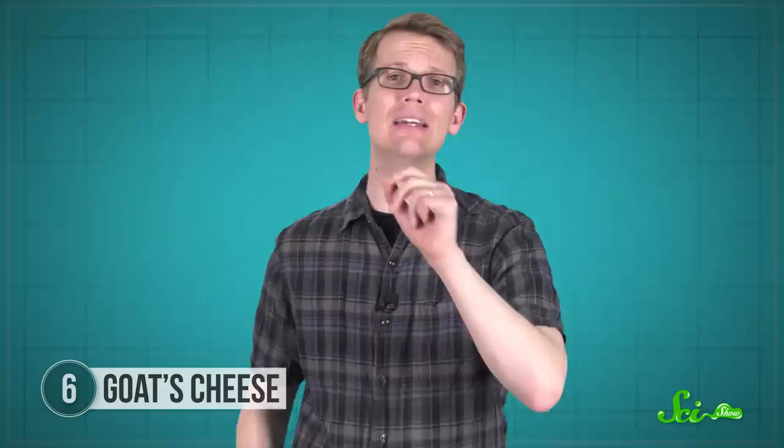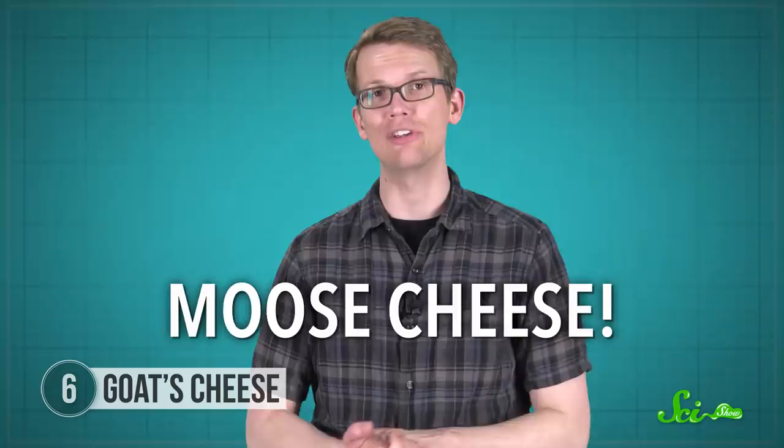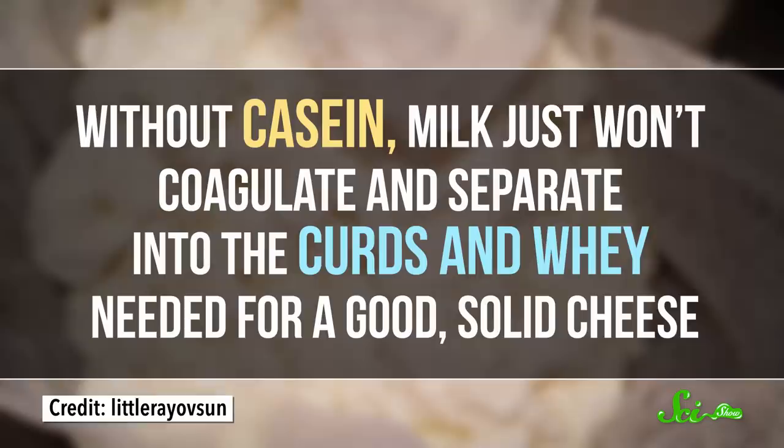Other animals whose milk can be turned into cheese include sheep, water buffalo, yak, and zebu. One farm in Sweden is even making moose cheese, but at $20 for 100 grams, it is also one of the most expensive cheeses in the world. But not all mammals make milk suitable for cheese — horse and human milk are relatively low in casein protein, which these other milks are full of. And without casein, milk just won't coagulate and separate into the curds and whey needed for a good, solid cheese.